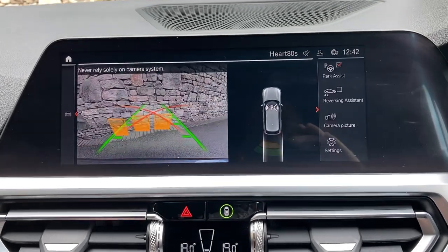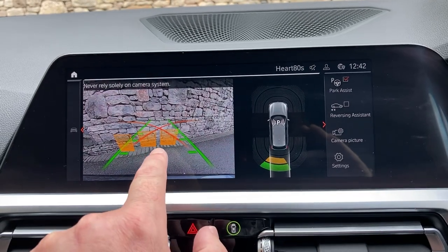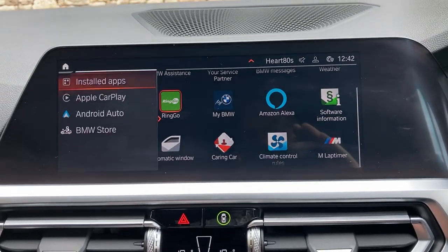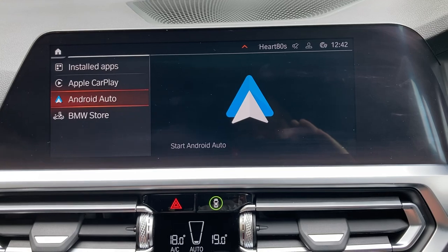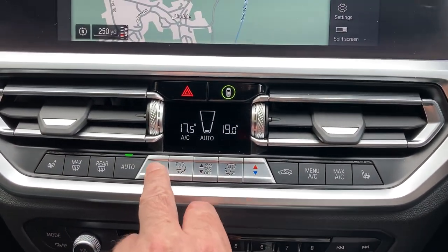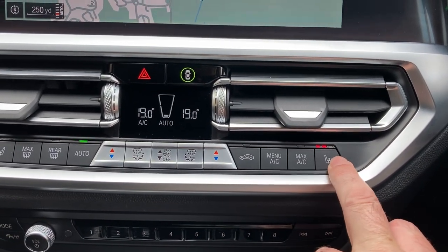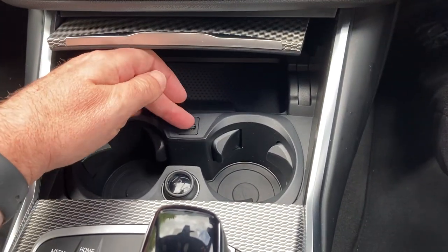Select reverse gear and you get parking sensors front and rear — audio and visual — plus a reversing camera with guidelines and obstacle markers, so no excuses for bumping into anything. We've got DAB radio, Bluetooth, Apple CarPlay, and Android Auto. Dual zone climate control lets your passenger have a separate temperature, and there are three-stage heated seats in the front.